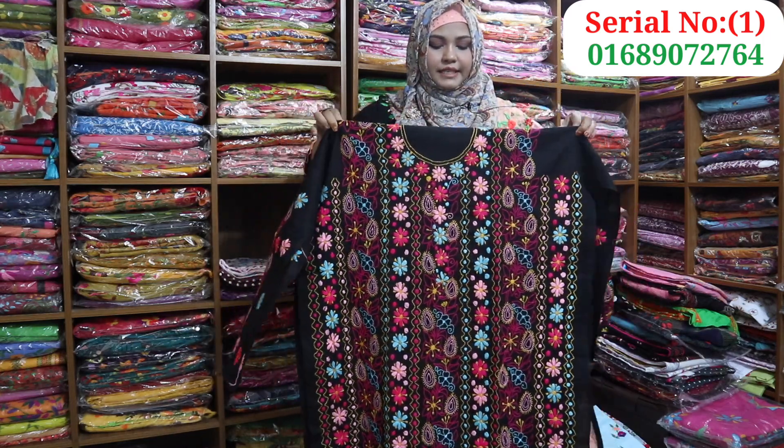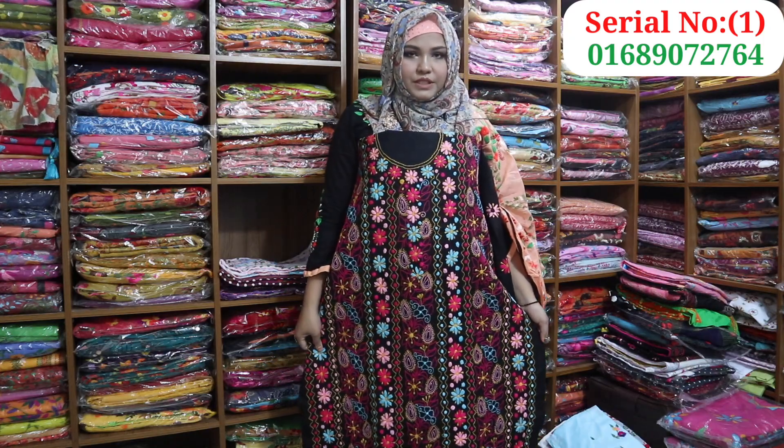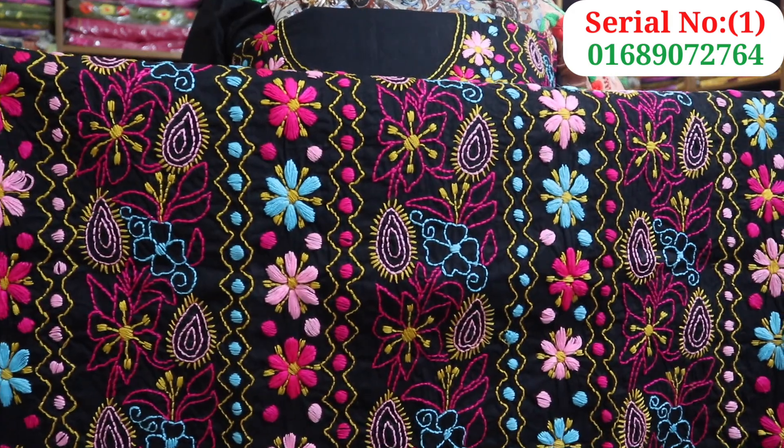We will see the black color. The color is very beautiful. It will be very beautiful, and we will be able to see a different color.